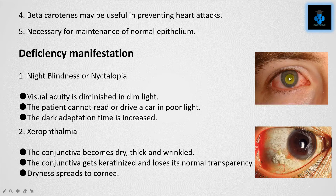The first deficiency manifestation is night blindness, or nyctalopia. Visual acuity is diminished in dim light; the patient cannot read or drive a car in poor light, and dark adaptation time is increased. The next condition is xerophthalmia: the conjunctiva becomes dry, thick, and wrinkled, and gets keratinized.